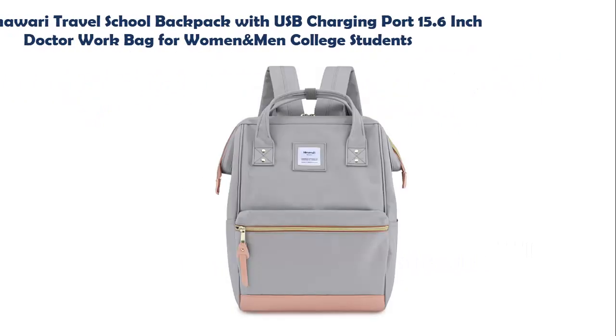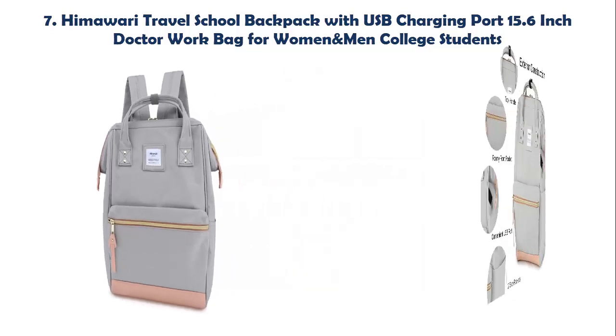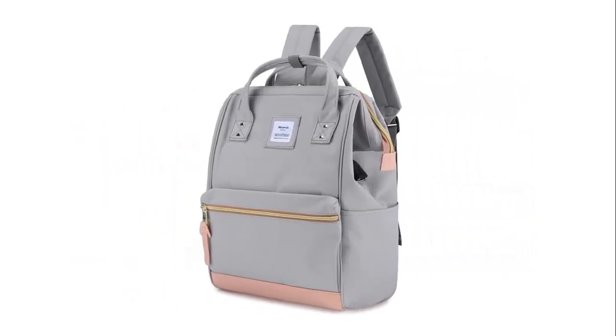Our list at number 7: Himawari Travel School Backpack with USB charging port — a 15.6-inch doctor work bag for women and men college students. Stylish backpack made of eco-friendly waterproof canvas, soft and fashionable with a classic and minimalist design that really stands out. The inner main pocket can fit up to 15.6 inches, with two small open pockets, one outer front side pocket, and two side pockets.